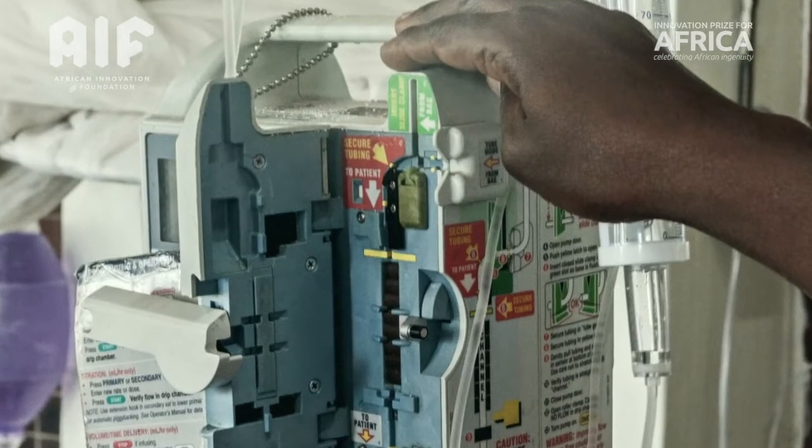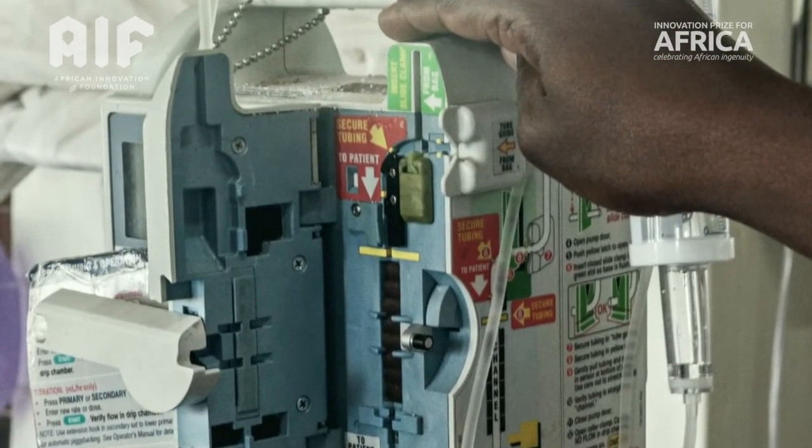My innovation is the electronically controlled gravity feed infusion set, and it accurately controls the rate of fluid flow that is going into the patient intravenously.